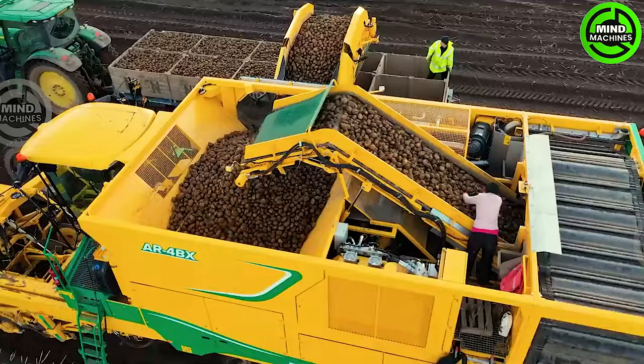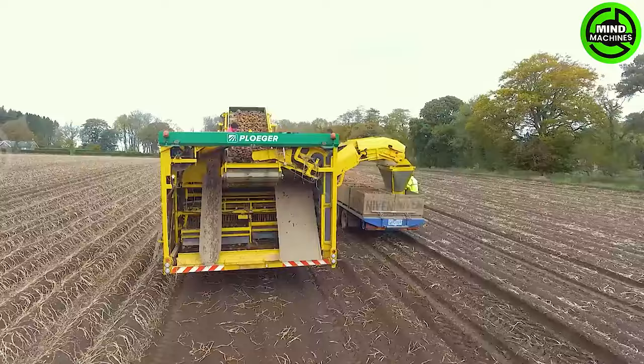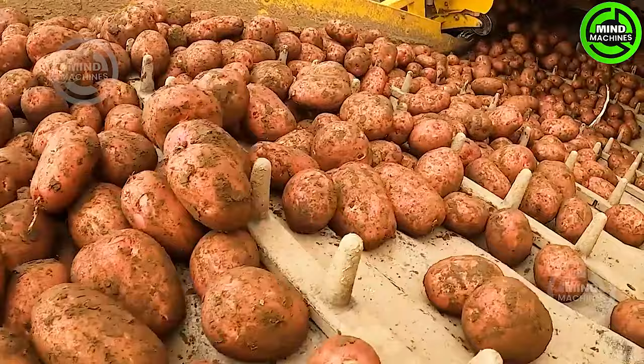The Ploger potato harvester stands as a state-of-the-art agricultural machine that efficiently gathers potatoes, providing precision and remarkable speed. It's capable of achieving a harvest yield of several tons per hour.